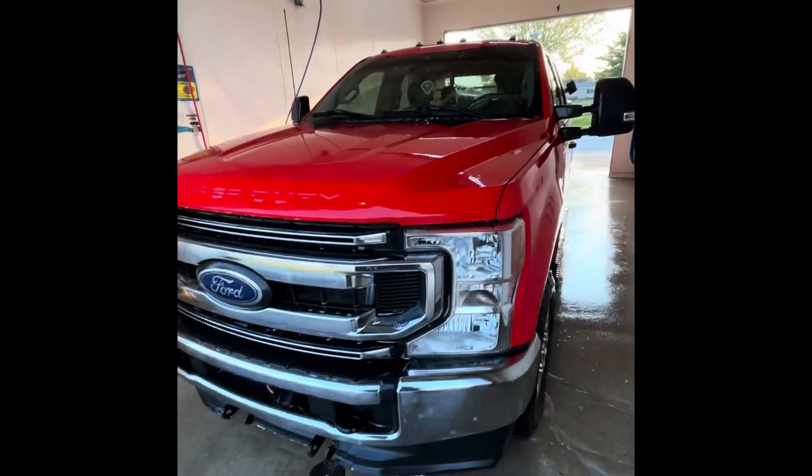Only cost 20 bucks to wash the truck. Was that fun, Charles? All right, let's head back to the house and talk seats.